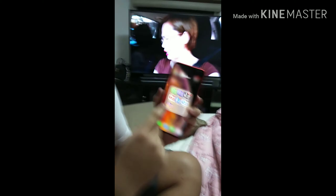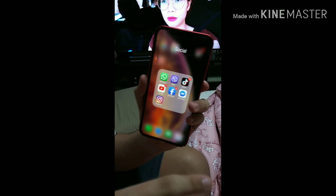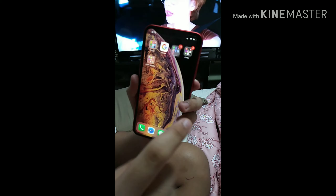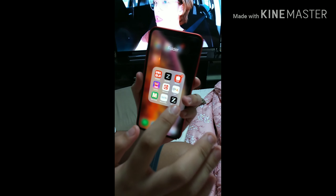Here's the socials — like WhatsApp, Viber, TikTok, YouTube, Facebook, Messenger, and Instagram.